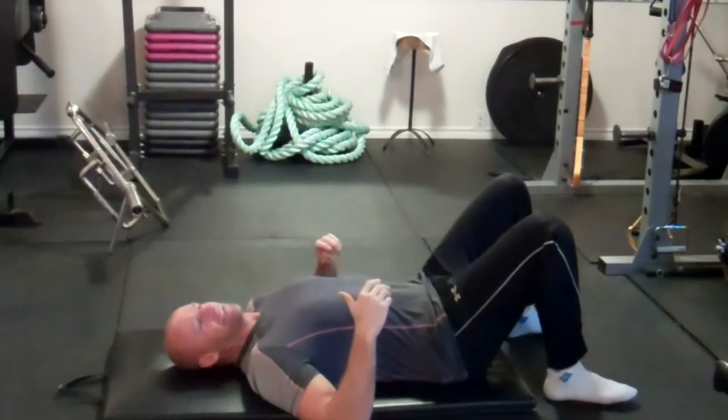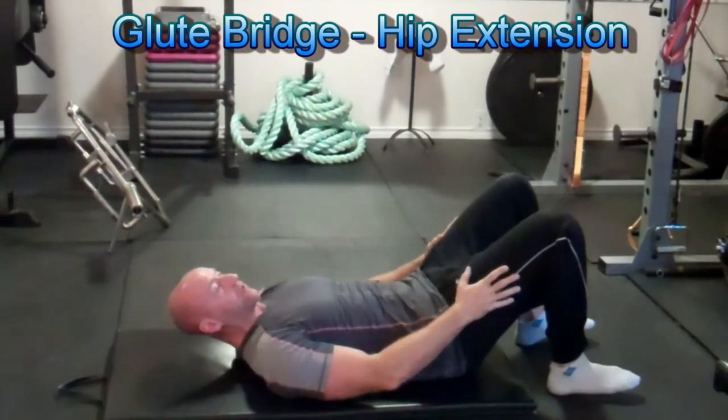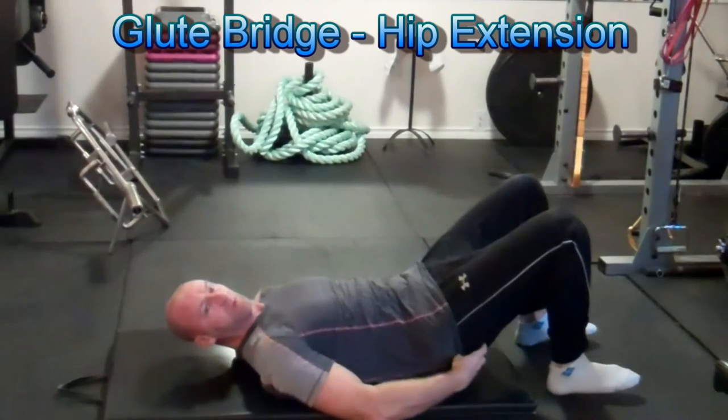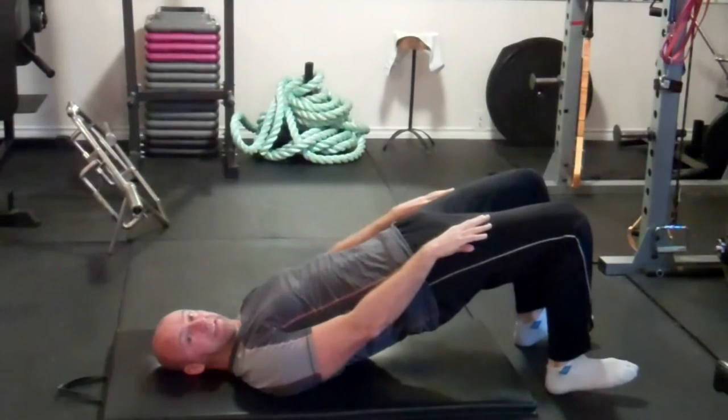The first exercise is the supine hip bridge. You want to push through your heels with your legs bent at least 90 degrees, tighten up your stomach, squeeze your butt, and press your hips up until your body is straight from the shoulders through to the knees.